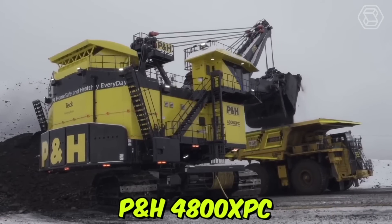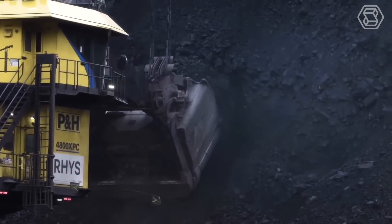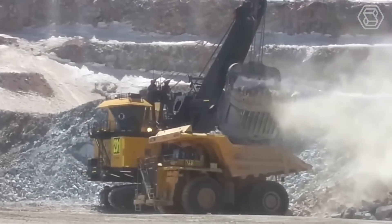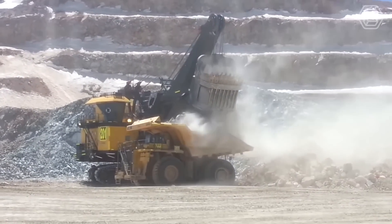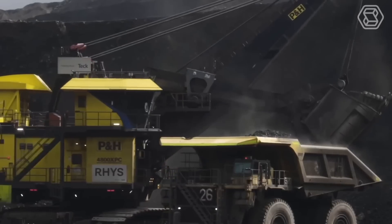The P&H 4800XPC electric rope shovel is a highly advanced and powerful machine designed for heavy-duty mining applications. This electric rope shovel has a massive 135-ton payload capacity and is capable of handling even the toughest mining materials, such as iron ore and copper.